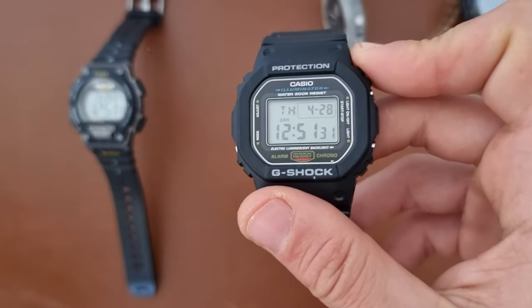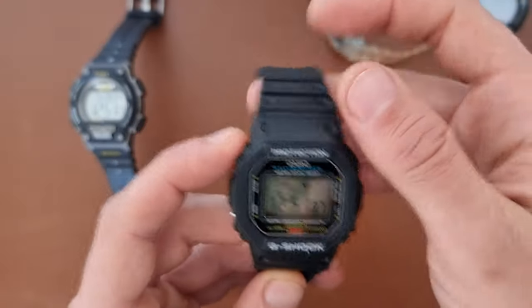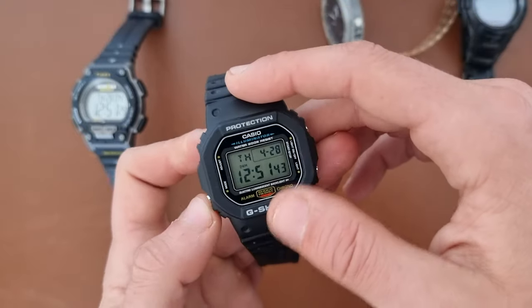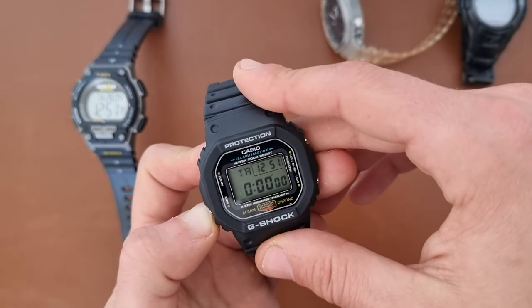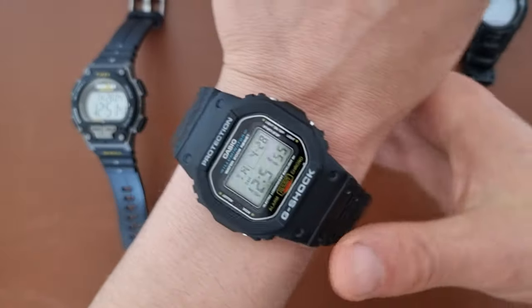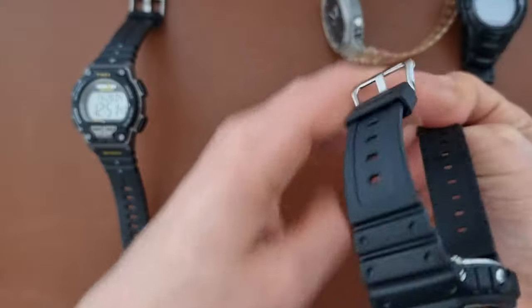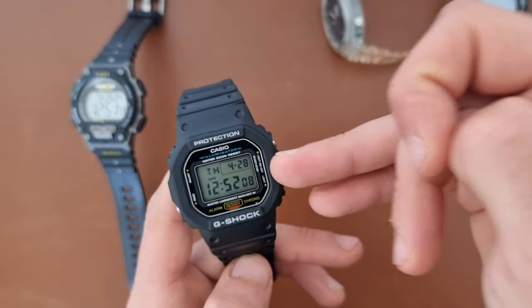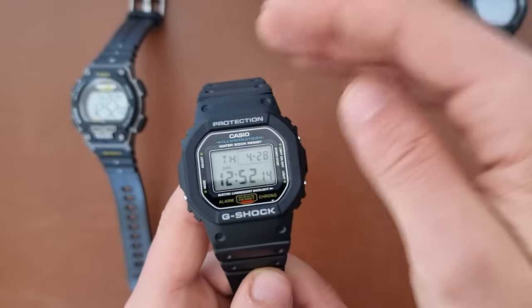Next is the classic G-Shock, I think the DW 5600E. You have a plastic case, plastic strap, metal buckle, no solar, date, day, time, alarm, timer, and stopwatch — very basic but everything you might need in a daily beater. On my wrist it looks quite nice and hugs it well. It's only around 68 euros on Amazon.